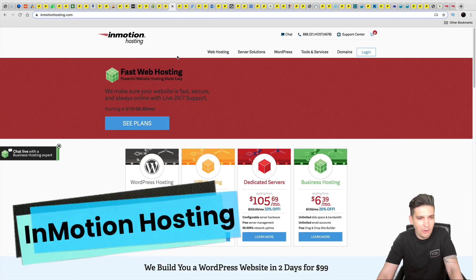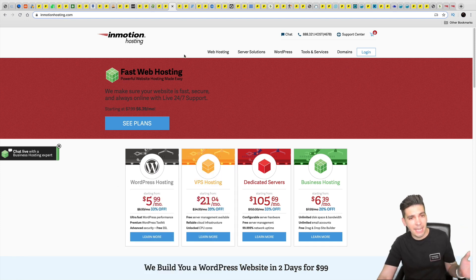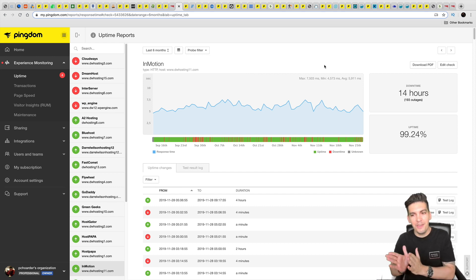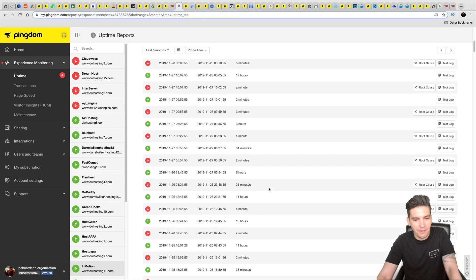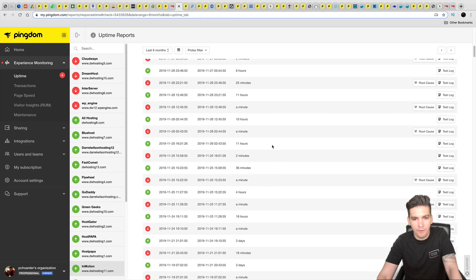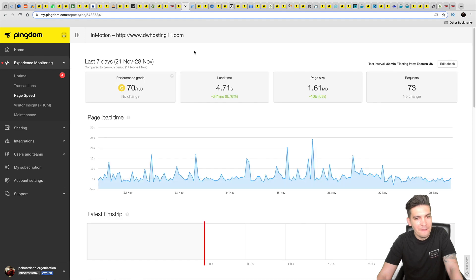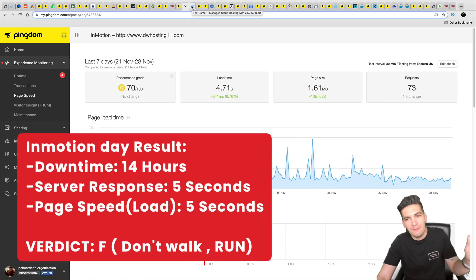Next is InMotion Hosting, from my hometown of Los Angeles, California. Unfortunately this company performed the worst on the entire list — 14 hours of downtime with 193 outages. Looking at their downtime graph, the site went down for a whole day at one point. Their load speed is almost five seconds. I do not recommend them.